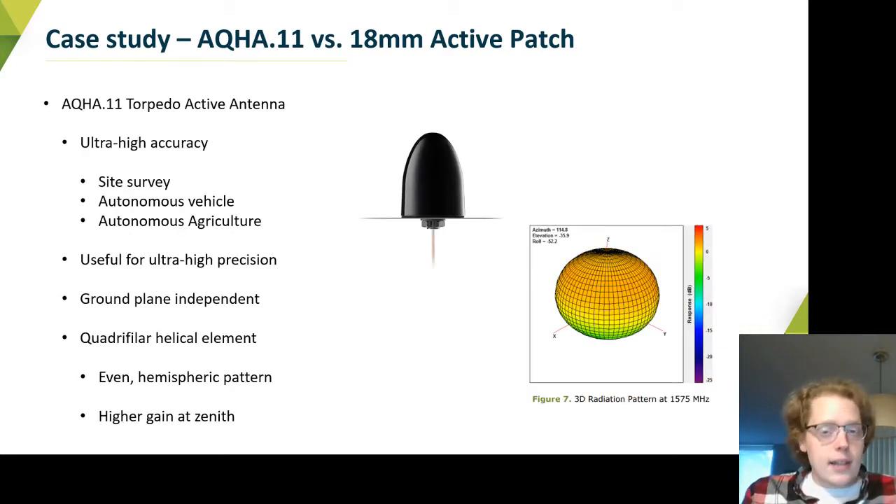On the other hand, we have the AQHA.11. This is a physically larger antenna and one of our highest grade antennas for L1 applications. It's a quadrifilar helical antenna, so it has very good gain both upward and outward — a peak gain of about two and a half to three DBI straight up, and closer to zero DBI toward the horizon, but very even with no dimpling around that angle space. It's also ground plane independent, so you don't need a large ground plane for it to work well — just set it and forget it.